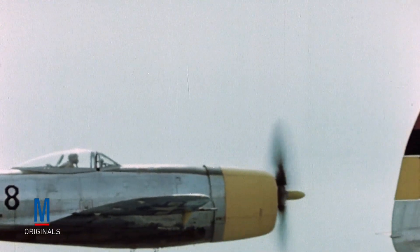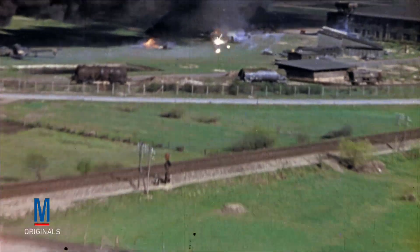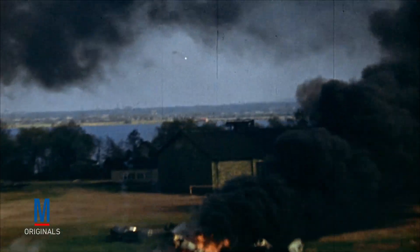One of the aircraft pressed into the close air support role early on was the Republic P-47 Thunderbolt. Capable of carrying both bombs and rockets and armed with eight .50 caliber machine guns, the P-47 was rugged enough to survive ground fire, yet nimble enough to effectively engage and defeat the enemy.